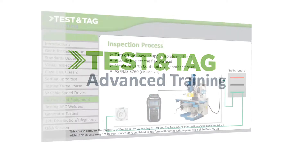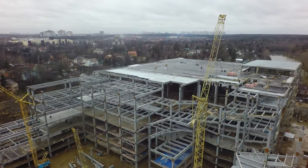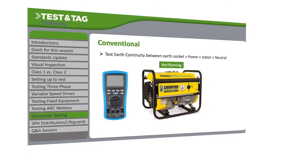Our advanced Test and Tag course was designed for anyone who tests and tags frequently, or for those who work in industries such as construction, manufacturing or mining. We're proud to say we're the only Test and Tag training provider in Australia that offers such a course.